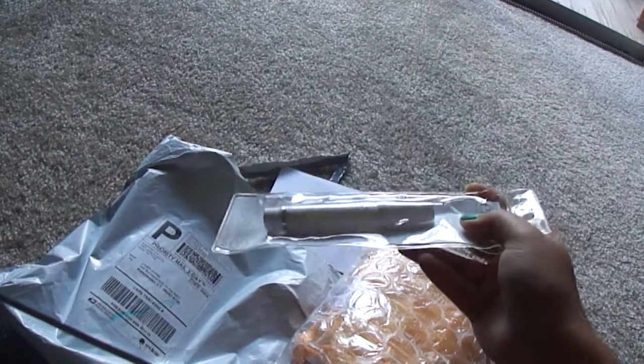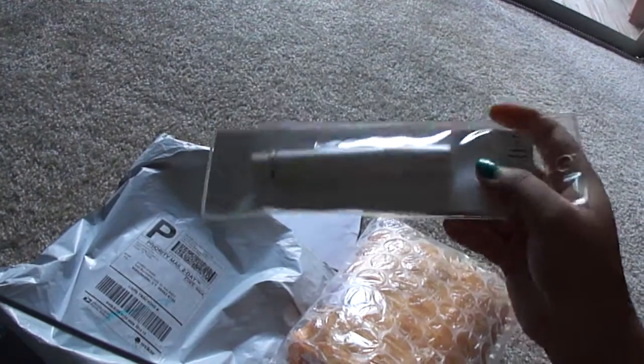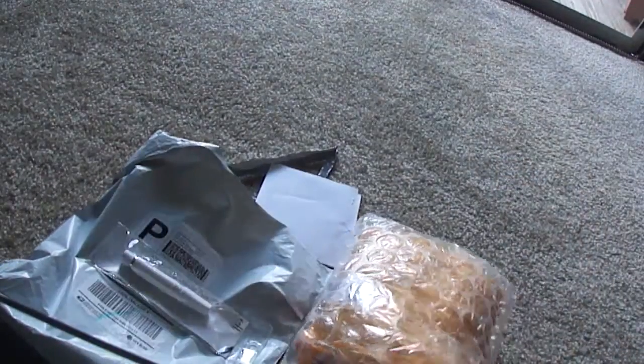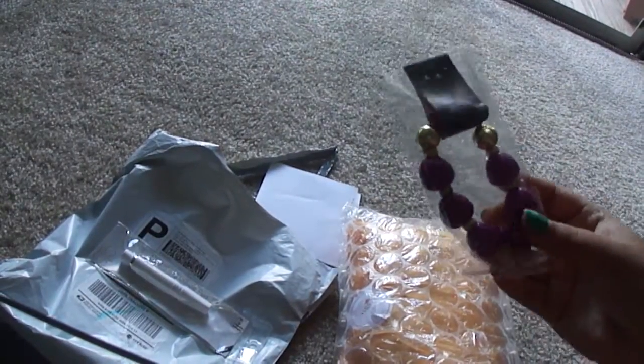The lighting is very, very bad — sorry for the bad lighting. And the next one is a bracelet.